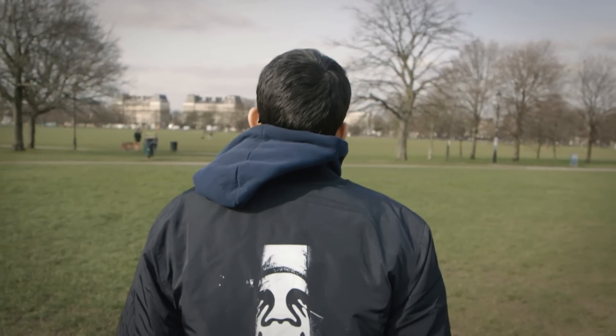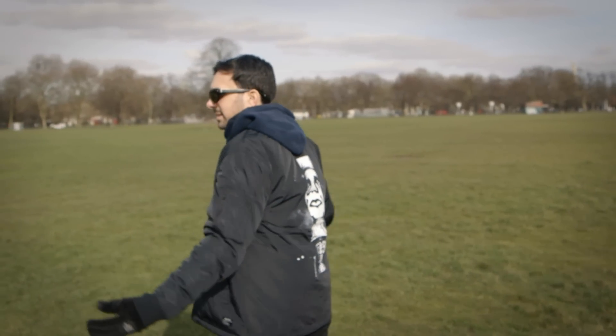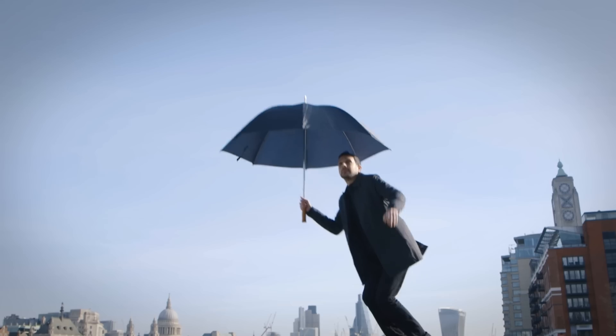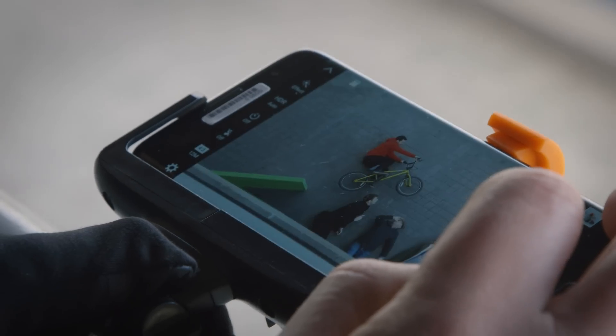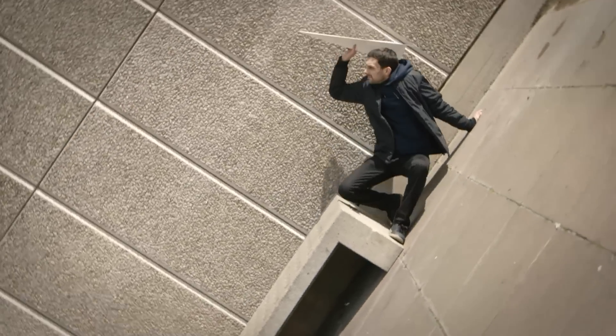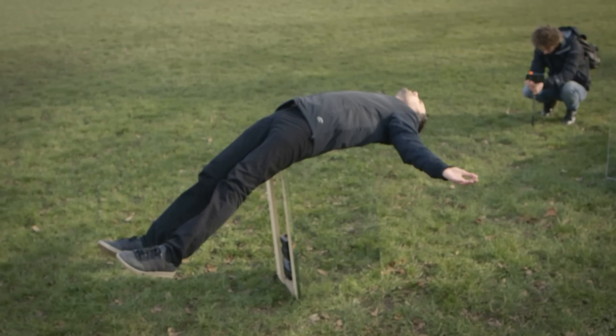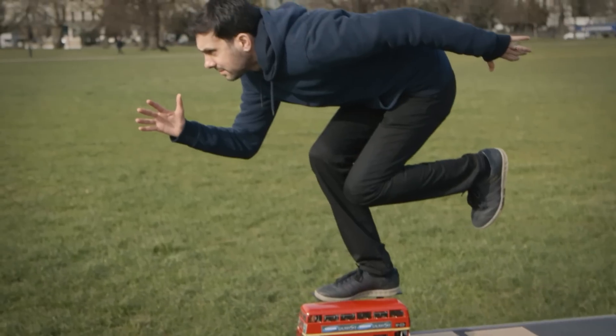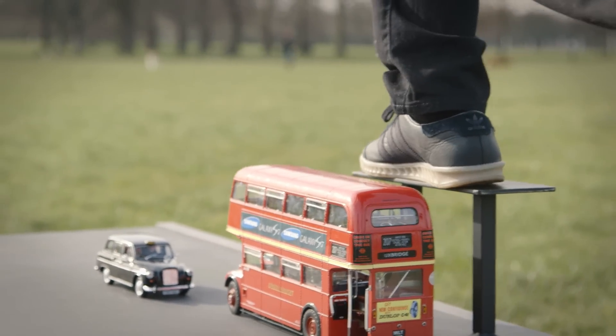I travelled the world performing magic and I'm constantly inspired by different things that I see. It's really easy now to create your own illusions just using a phone. So I've come up with some ideas that we're going to go out and film using some magical techniques to create the illusion in a picture of something totally impossible.